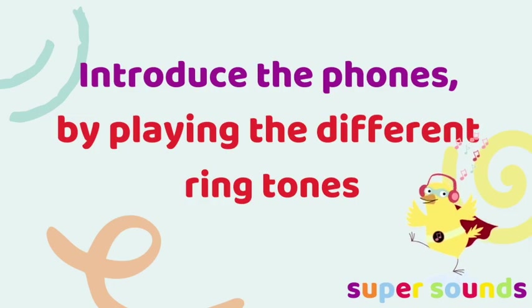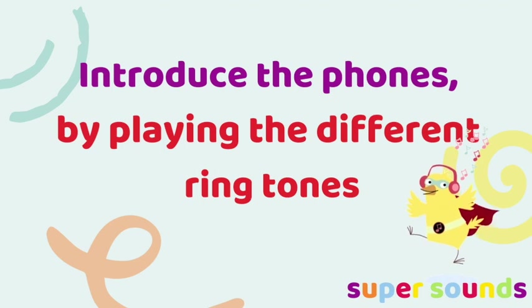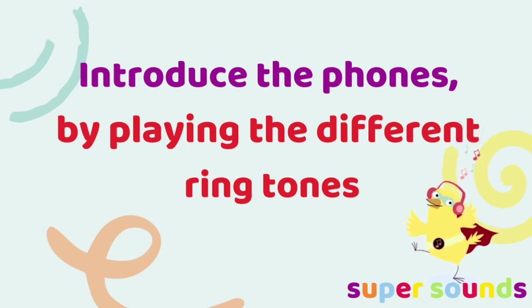Send the children back to the middle of the large space, ready to play again. Will they hear the same ringtone, or will they hear a different one? Keep playing the game, listening out for the ringtones and running quicker and quicker each time. As the children get better at listening and matching, swap the ringtones to become more similar, so the children will really have to listen out for the similarities and differences in the sounds.